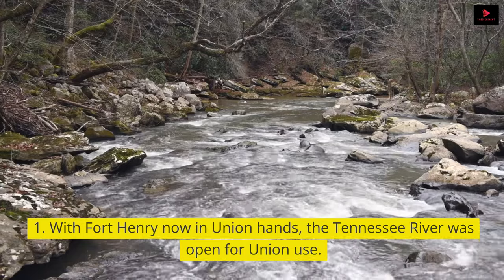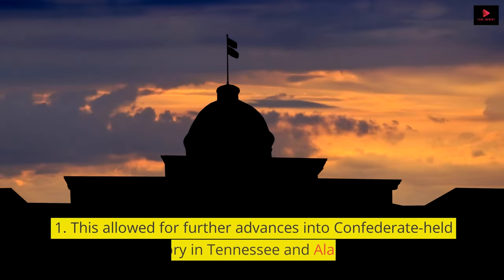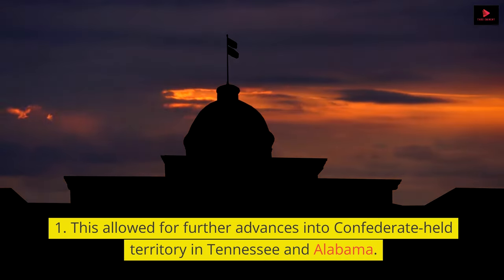With Fort Henry now in Union hands, the Tennessee River was open for Union use, allowing for further advances into Confederate-held territory in Tennessee and Alabama.